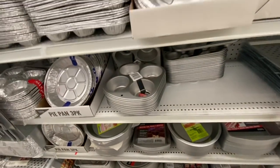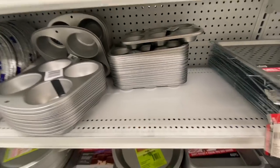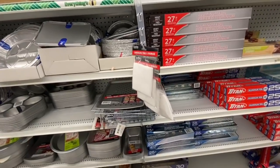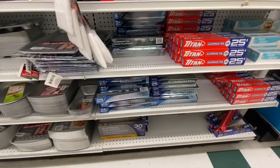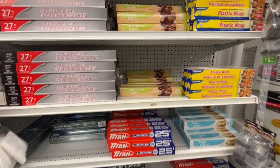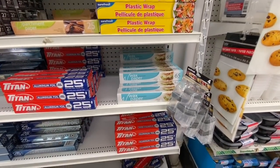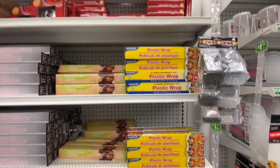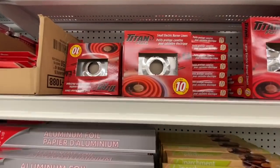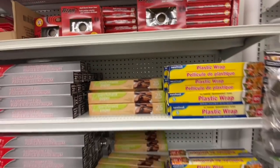They also have muffin pans — the four-well and the six-well. The aluminum foil, foil sheets, plastic wrap, parchment paper, wax paper — everything you can find at Dollar Tree. They also have foil burner liners: the smaller one comes ten in a pack and the larger one six in a pack.